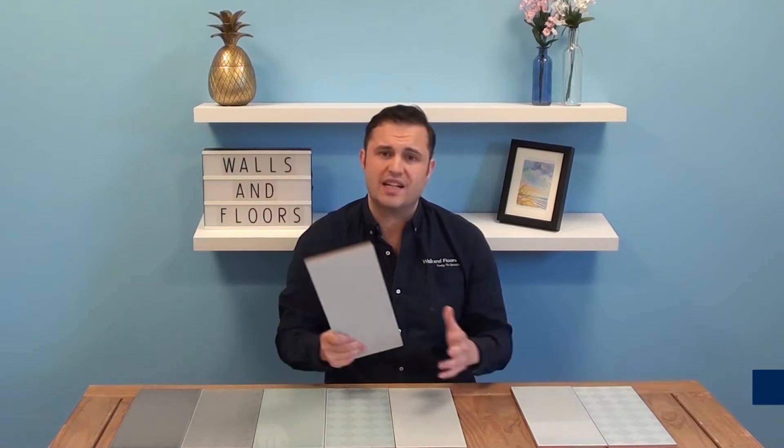The best way to see whether these are tiles for you is to order a sample through our website, which is wallsandfloors.co.uk. And while you're at the website, have a look at our Be Inspired tab on the home page. In there you can find vlogs, how-to guides, hints and tips, customer projects — anything and everything you can think of about tiling, all designed to make your tiling experience go as smooth as possible.